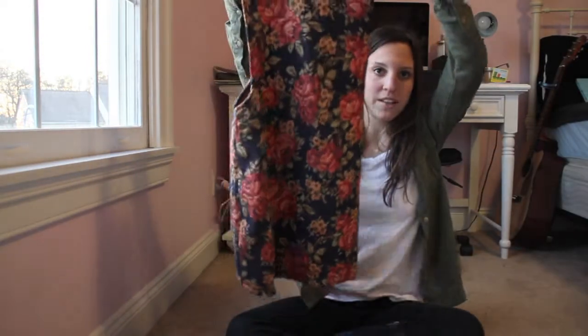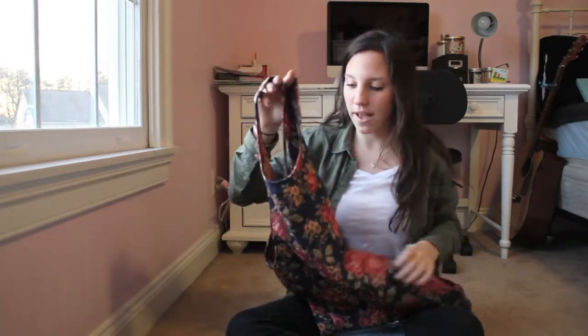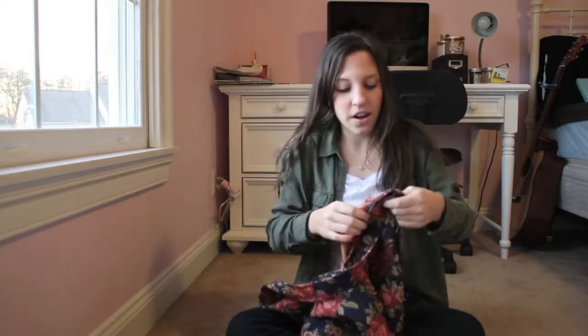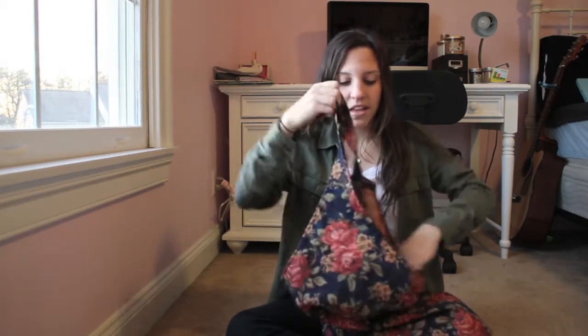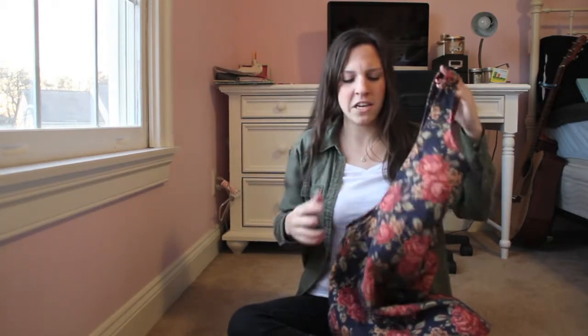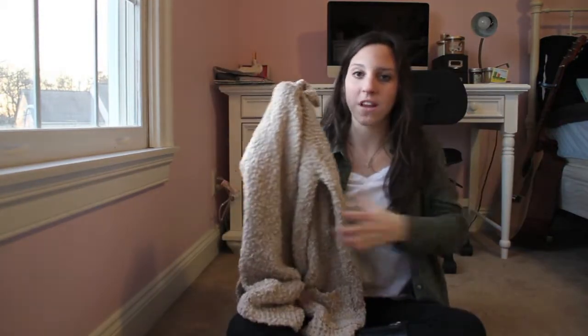I also got this cool overall dress online. A lot of people are liking them and I really like this one — it's really cute, you can dress it up or dress it down. It has this cool floral pattern. I got it in a small and it was $23. It's a little big — I'm gonna wear a long shirt underneath but I think I want to get it taken in a little bit; it's not very flattering around the hip and waist area. And then I got this cardigan in store.